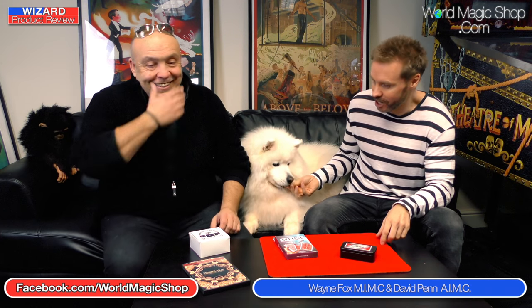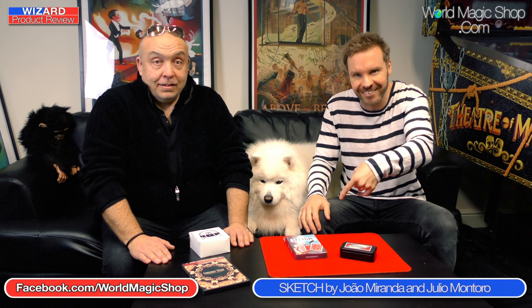It's 12 o'clock on Wednesday and this is the Wizard Product Review. I'm Dave. I'm Wayne. And on this week's show, first of all, Sean is not here because at the time of filming, Sean is in Paris. So Sean will be back next time. I know we said that last time, but he'll be back next time. Hopefully.